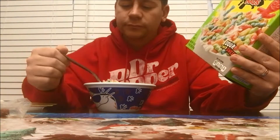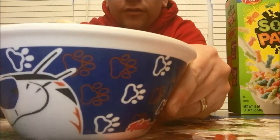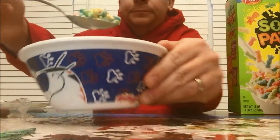Look at that. I'm going to move this closer so you can see what the cereal looks like. It just looks like a bunch of little Sour Patch Kids — all the different colors: red, blue, green, yellow, orange.